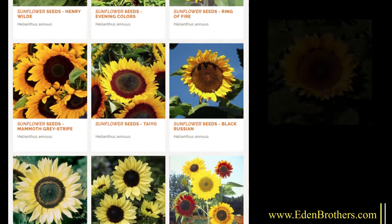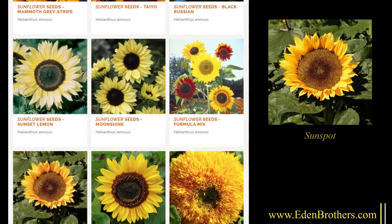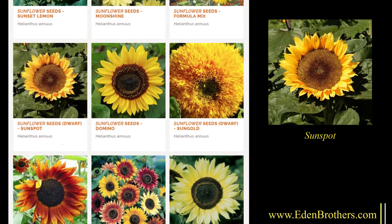Don't want tall ones? Don't worry. Choose one of the dwarfs like Sunspot for big flowers on small plants — only two feet tall with eight to ten inch flowers.